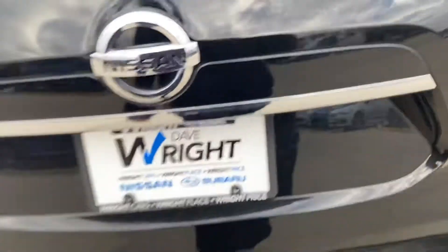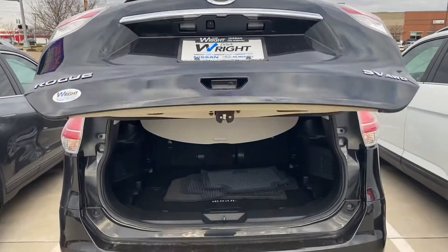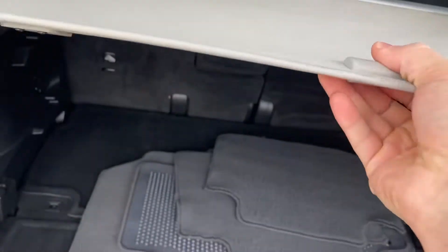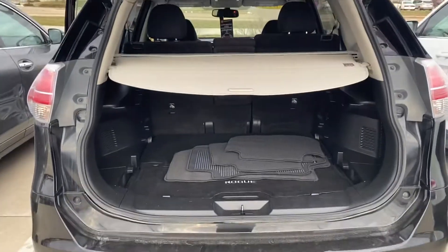Cargo rear — cargo cover tray with the carpeted floor mats. This is just one option that I have for you.